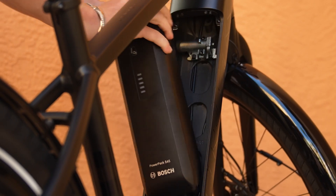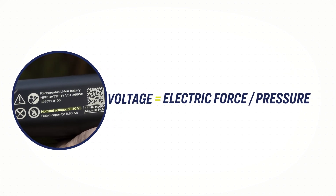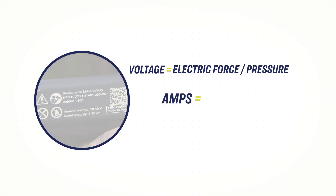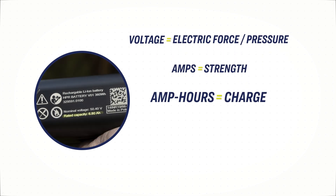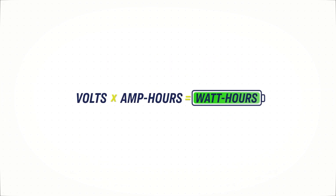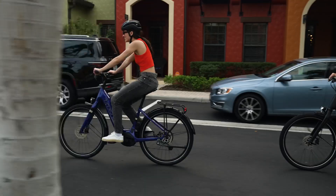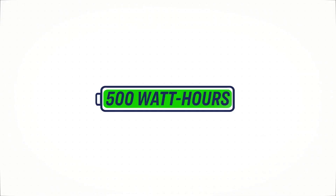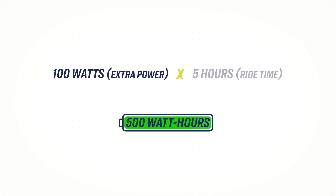Batteries will also have voltage and amp ratings. Voltage is the amount of electrical force or pressure that the battery can produce. Amps is a measurement of the strength of the battery's output or current. Amp hours is a measurement of charge, or the amount of energy that can be delivered through the system over one hour's time. Volts, amps, amp hours — they're important, but they're all factored into the watt hour number. The watt hour rating for an e-bike battery is the single best indicator for an e-bike's range. For example, a bike with a 500 watt hour battery could assist a rider with an additional 100 watts of power for a five-hour ride.